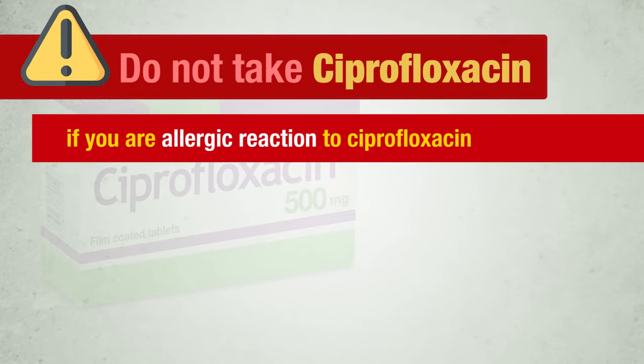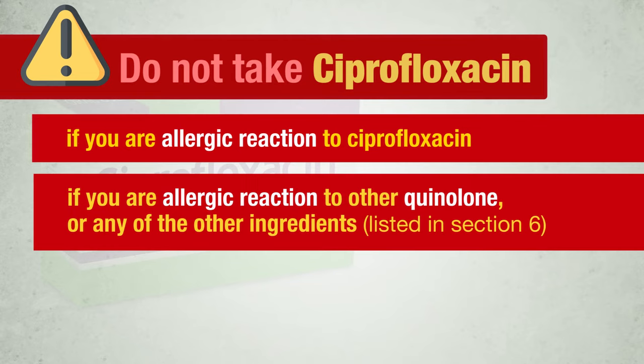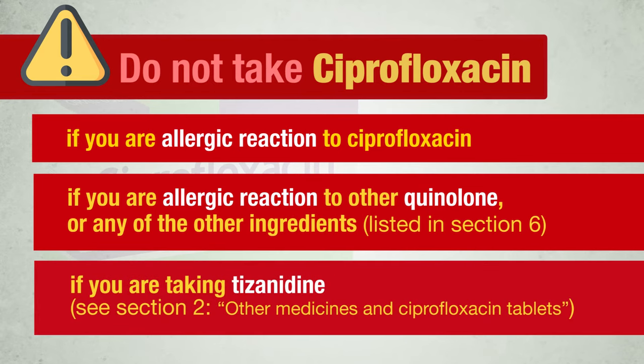Do not take ciprofloxacin tablets if you have an allergic reaction to ciprofloxacin, to other quinolones, or any of the other ingredients of this medicine listed in section 6. Also do not take it if you are taking tizanidine — see section 2, other medicines, in the ciprofloxacin tablets leaflet.